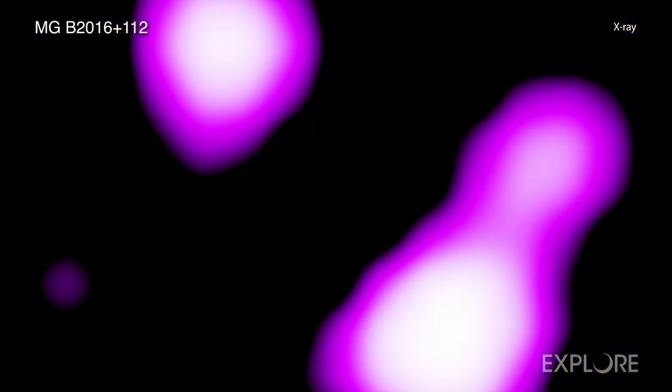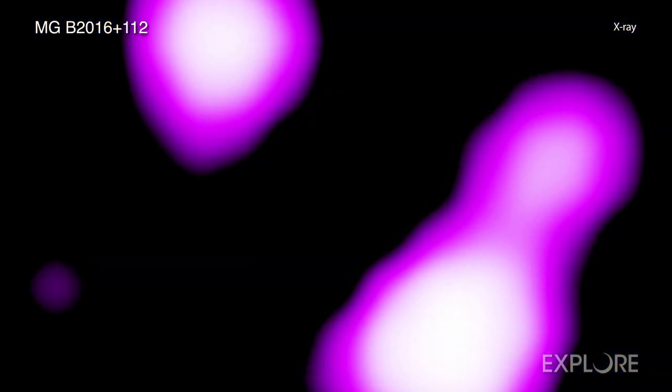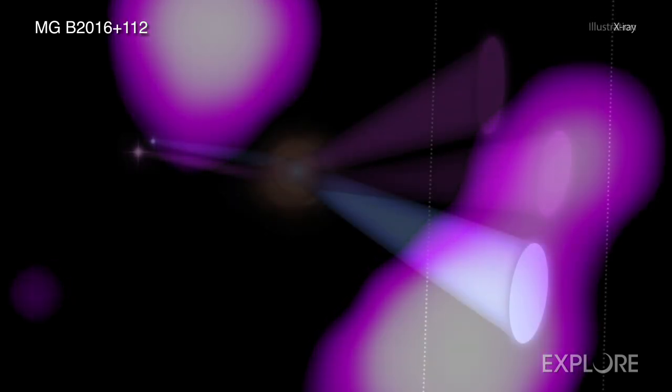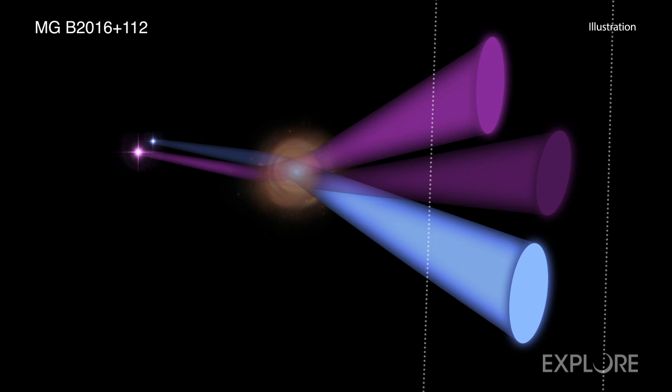Using a model based on the radio data, the new team concluded that the three X-ray sources they detected from the system must have resulted from the lensing of two distinct objects.